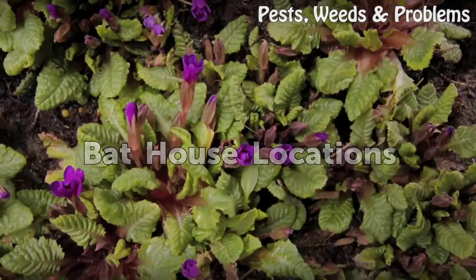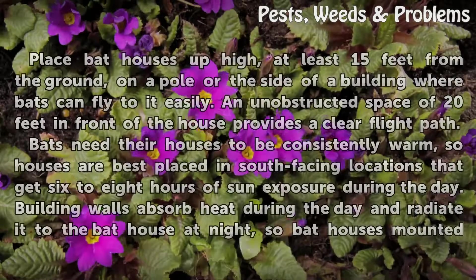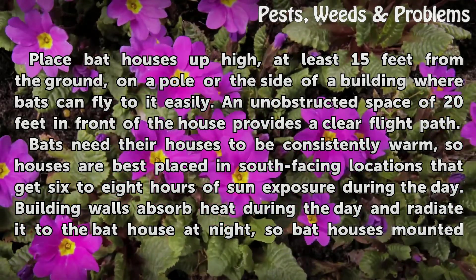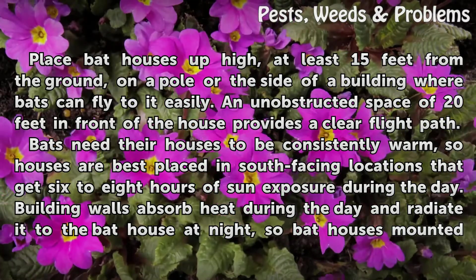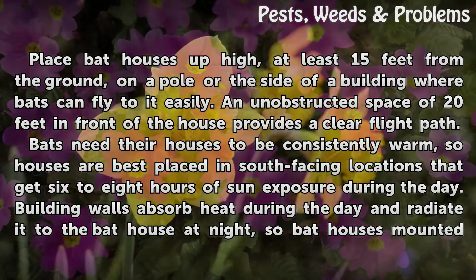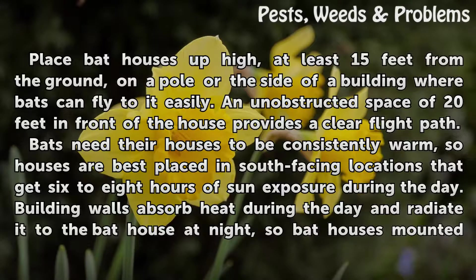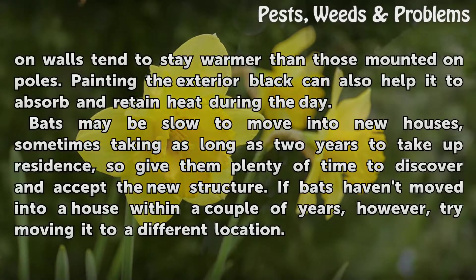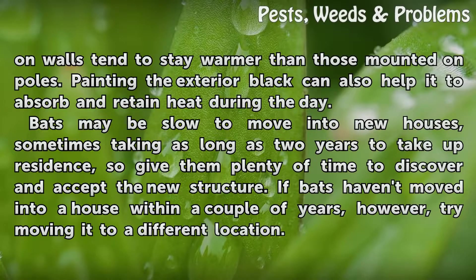Place bat houses up high, at least 15 feet from the ground, on a pole or the side of a building where bats can fly to it easily. An unobstructed space of 20 feet in front of the house provides a clear flight path. Bats need their houses to be consistently warm, so houses are best placed in south-facing locations that get 6 to 8 hours of sun exposure during the day. Building walls absorb heat during the day and radiate it to the bat house at night, so bat houses mounted on walls tend to stay warmer than those mounted on poles. Painting the exterior black can also help it to absorb and retain heat during the day.